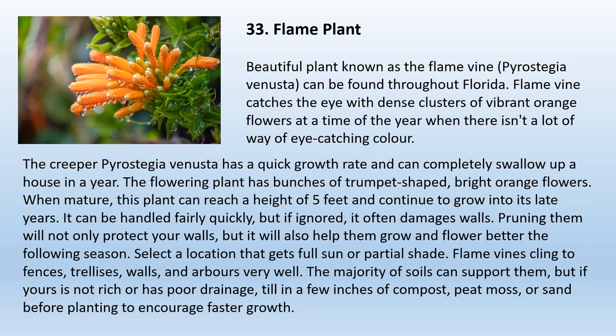33. Flame Vine, Pyrostegia venusta. Beautiful plant known as the flame vine can be found throughout Florida. It catches the eye with dense clusters of vibrant orange flowers at a time of year when there isn't a lot of eye-catching color. This creeper has a quick growth rate and can completely swallow up a house in a year. The flowering plant has bunches of trumpet-shaped bright orange flowers. When mature, this plant can reach a height of five feet and continue to grow. Pruning will protect your walls and help the plant grow and flower better the following season. Select a location that gets full sun or partial shade. Flame vines cling to fences, trellises, walls, and arbors very well. If your soil is not rich or has poor drainage, till in a few inches of compost, peat moss, or sand before planting.